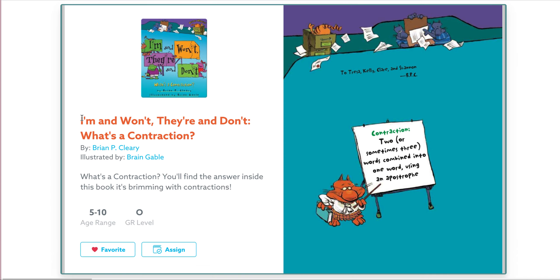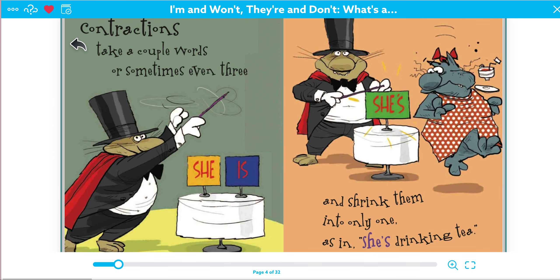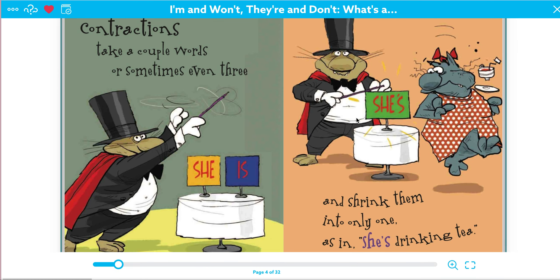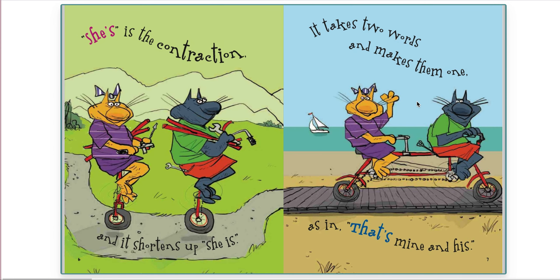As I read, just try and follow along. Contractions take a couple words, or sometimes even three, and shrink them into only one, as in she's drinking tea. So she is, changed to she's. She's is the contraction, and it shortens up she is.